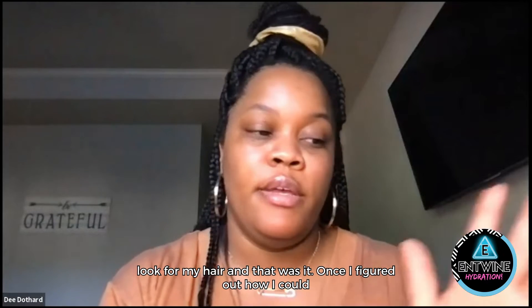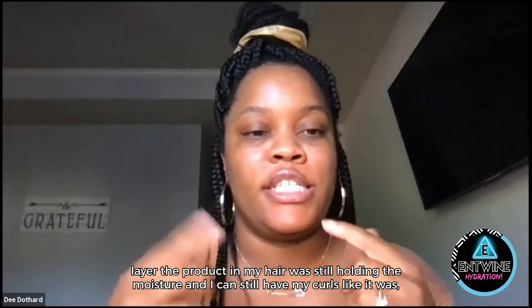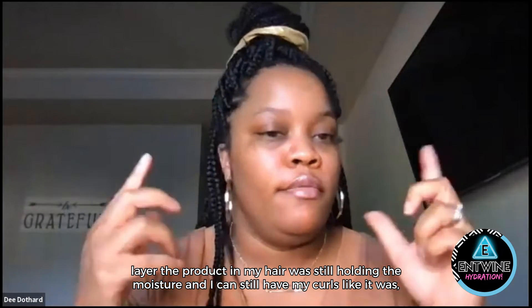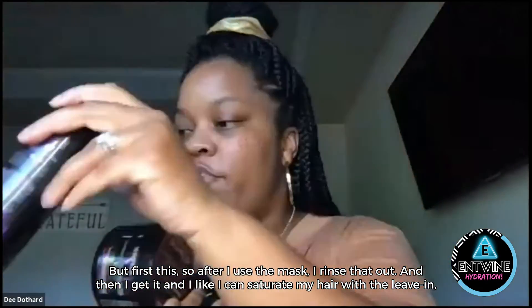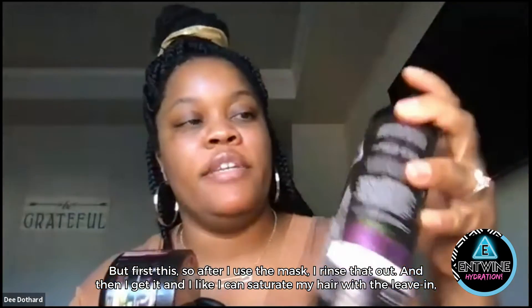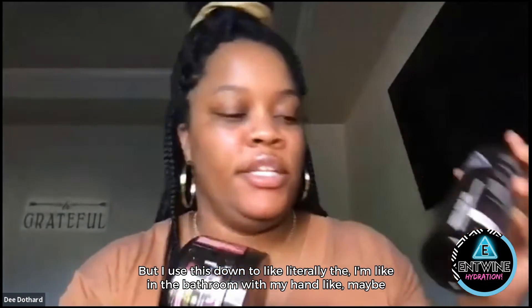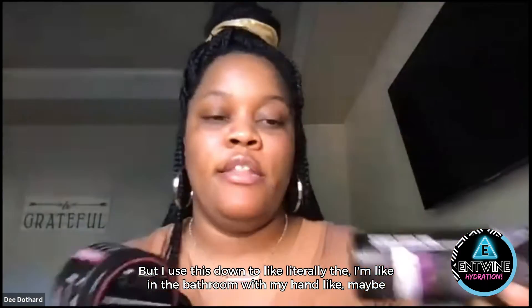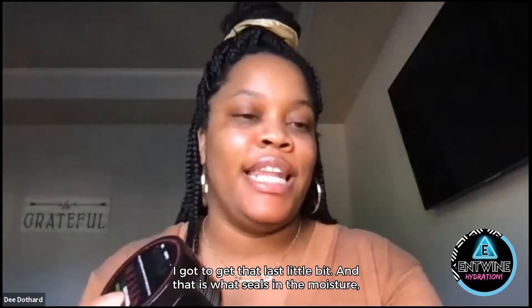Once I figured out how I could layer the product and my hair would still hold the moisture and I could still have my curls, it was it. So after I use the mask, I rinse that out. Then I get out and I saturate my hair with the leave-in. I broke the top, but I use this down to literally the end — I'm in the bathroom with my hand squeezing it out. Like, I got to get that last little bit.